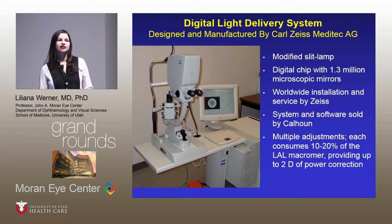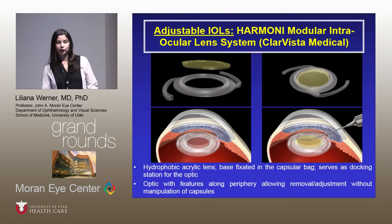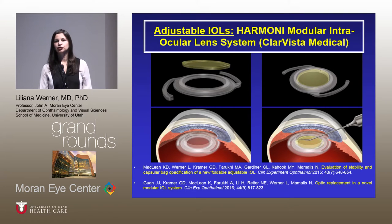Regarding cost: while the femtosecond laser is expensive, the light-adjustable lens also requires purchasing the digital light delivery system, which is also an expensive technology. Another technology under evaluation, already in clinical trials, is the Harmony Modular System — a two-component lens with a base placed in the capsular bag and an easily exchangeable optic. We published at least two studies showing it is biocompatible and the optic exchange is relatively easy. However, this is an invasive technology — each optic exchange is a surgery with all the associated risks. A good non-invasive technology is always preferable.